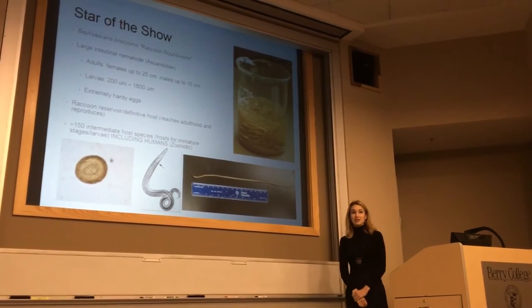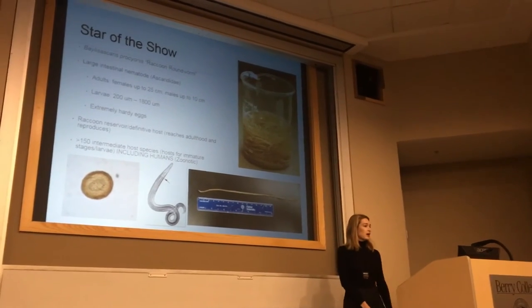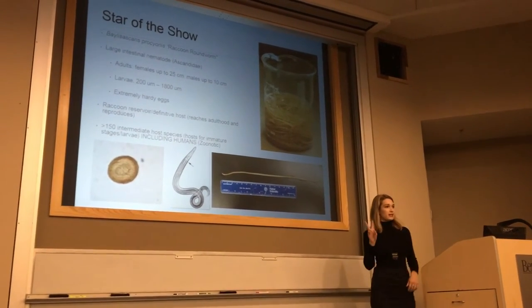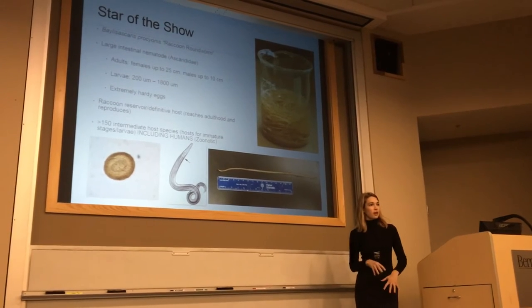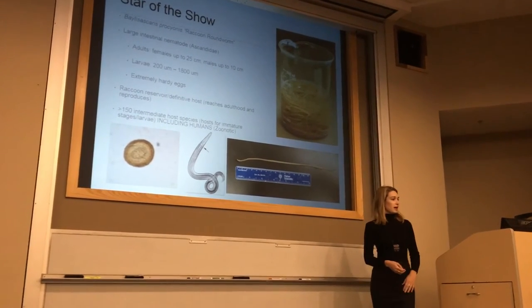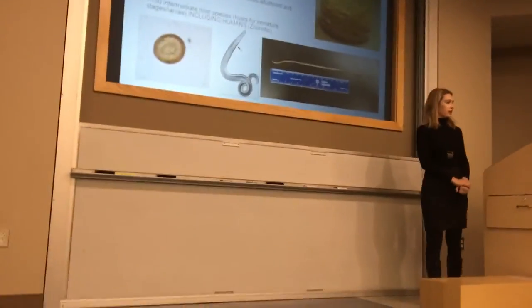As the title suggests, the star of our show is the raccoon roundworm, Baylisascaris procyonis. It's a large intestinal nematode in the family Ascarididae — often referred to as ascarids in veterinary and human health practice. It's actually closely related to more familiar species such as Ascaris lumbricoides of humans and the various dog and cat roundworms you see in veterinary practice.